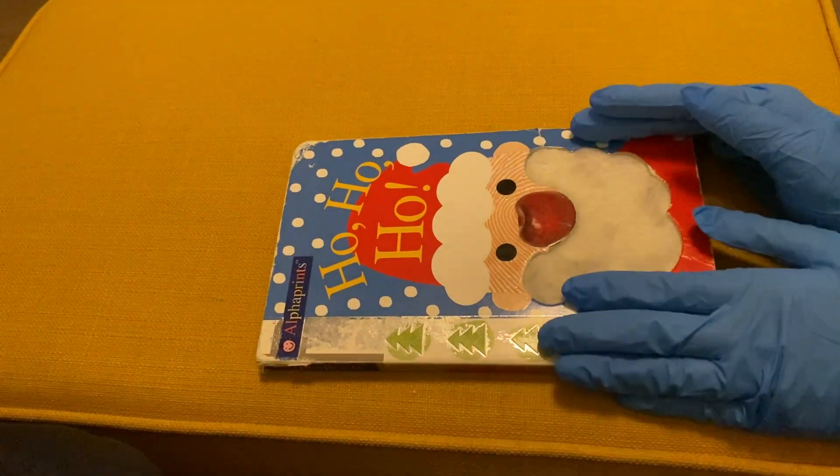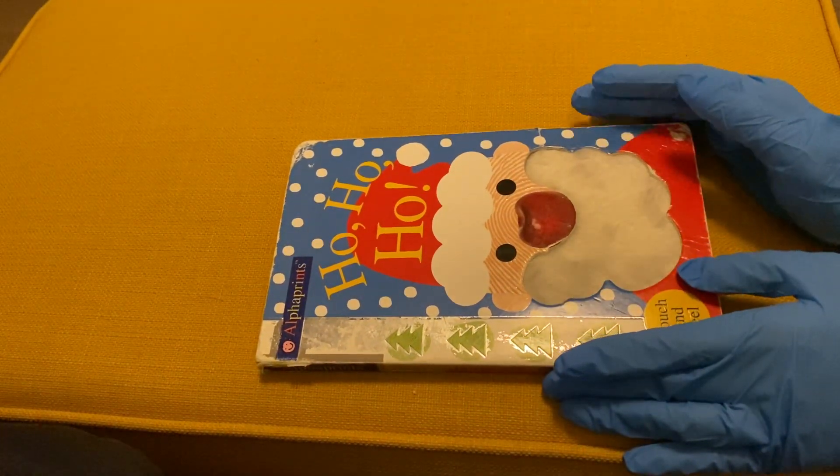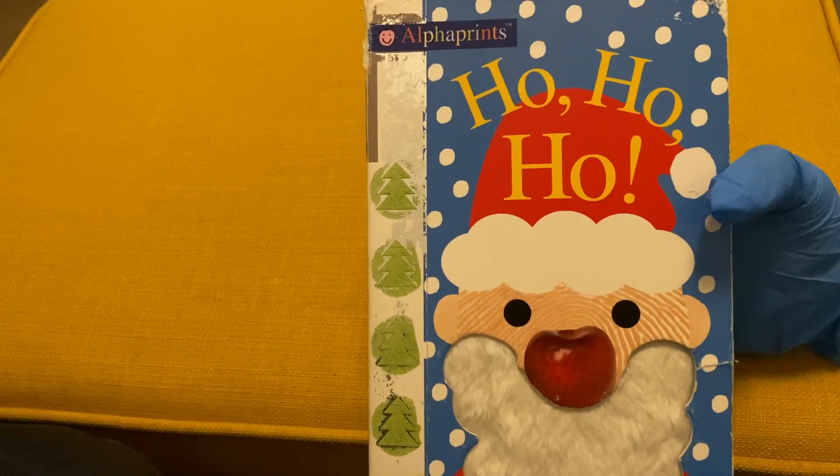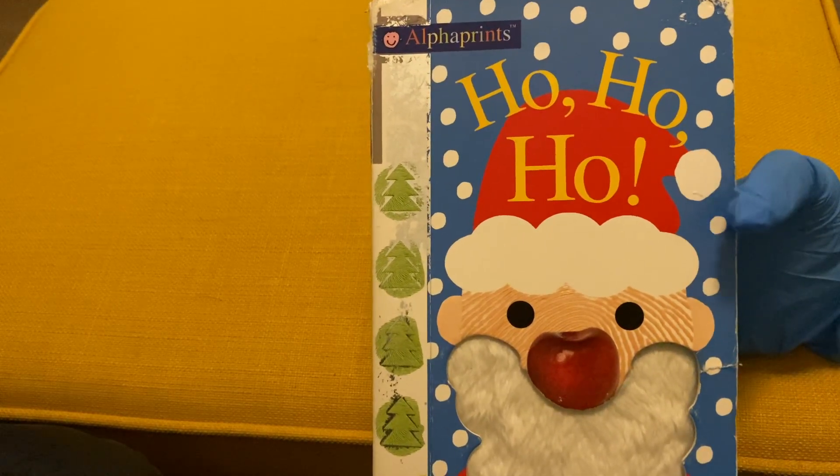Good morning everyone. Today I'm going to review the book Ho Ho Ho by Pretty Books for you. It is a Christmas themed book and it has different textures for babies to explore.